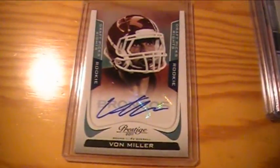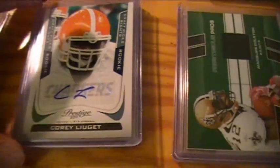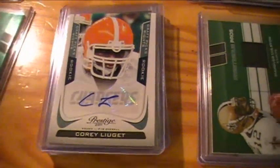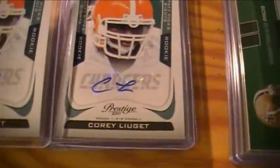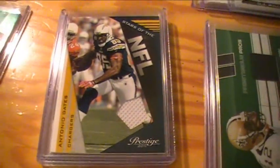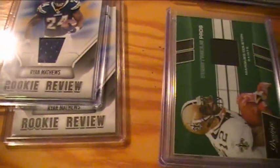Broncos got a Von Miller autograph. Dolphins got a Ronnie Brown jersey. Chargers got two Corey Leggett autos — I still don't know how to say that guy's name. They also got an Antonio Gates jersey card and two Ryan Matthews rookie review jerseys.